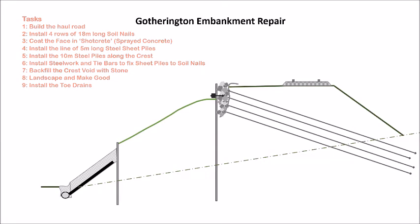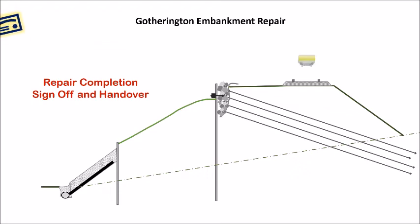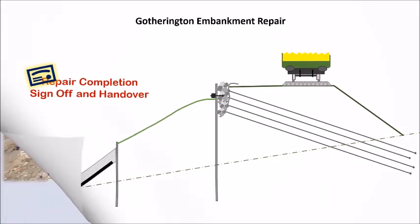On completion, the contractors will hand the site back. This project will ensure that this section of embankment will last for another 100 years, even if the line is doubled.